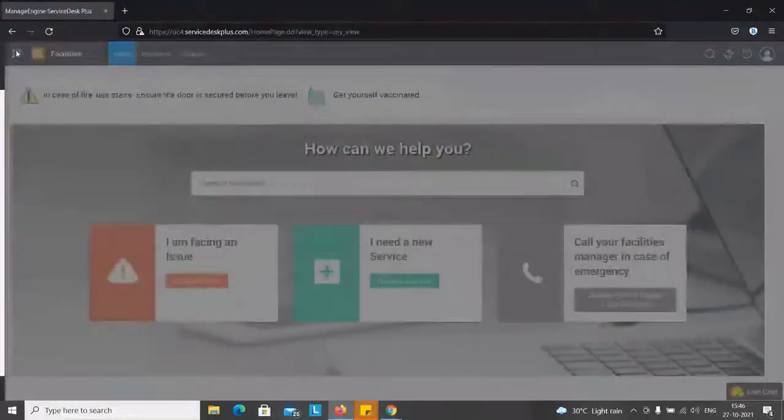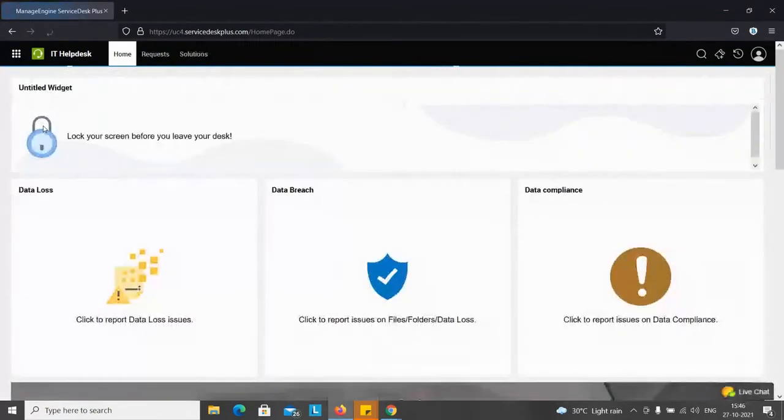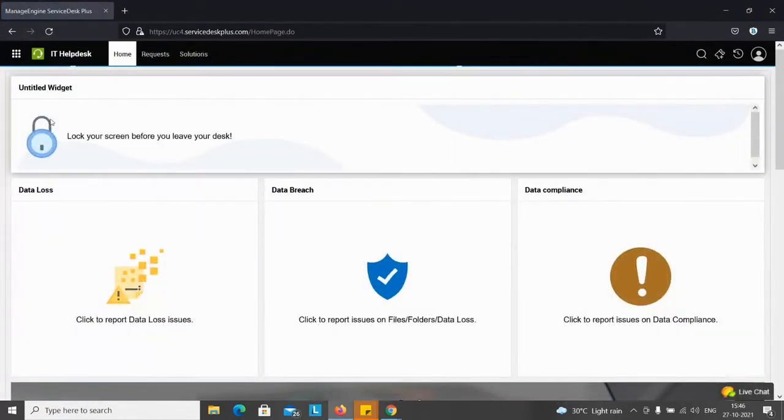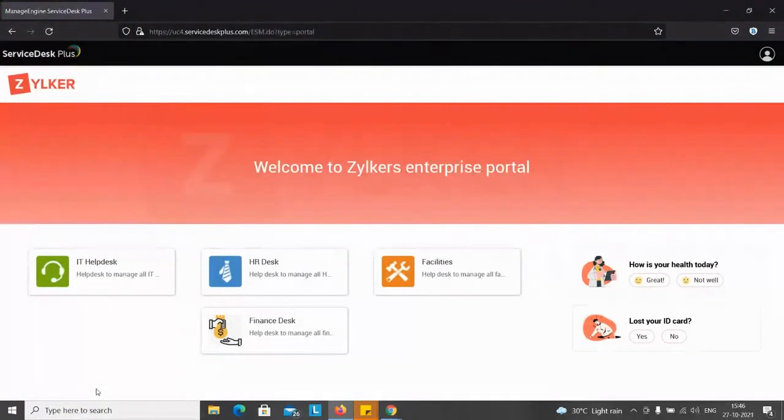I'll show you a quick brief of what I've set up. This is the home page I've set up for my end users. When the user clicks on ESM portal, he gets the same two panels on the right with the health and ID card questions, and apart from that he can see all the instances he has access to.